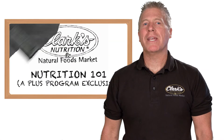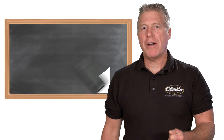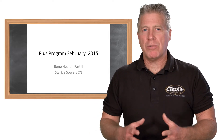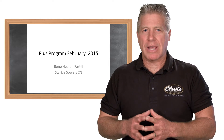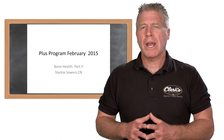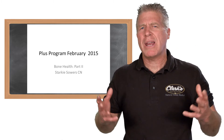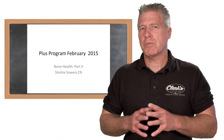Hi, this is Starkey Sowers. Welcome again to another Plus Program training series. This is on bone health and it's part two. In part one, we talked a lot about different types of things that actually help with building up bone tissue and bone health, lifestyle factors, as well as risk factors. In this particular series, we're going to look at the nutrients we overviewed in the first section in a little bit more detail, so it kind of capstones or brings it together so you have a full picture.